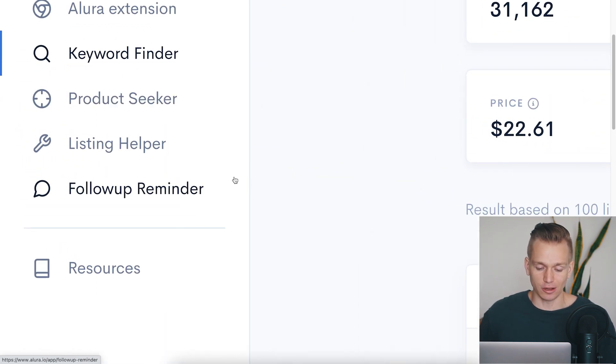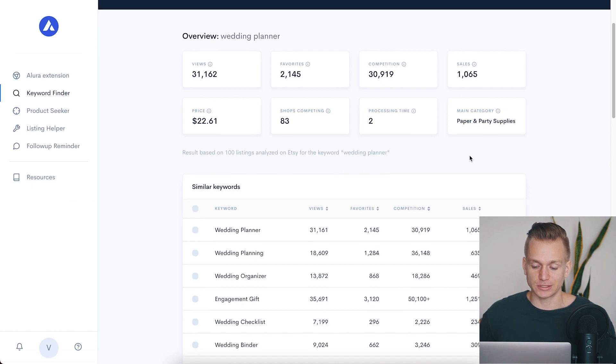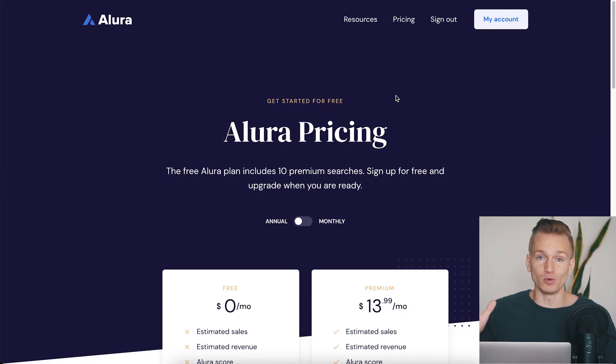This tool has a bunch of other features as well — listing helper, follow-up reminders, and more — but I mainly wanted to show you how you can find some really hot selling products. I do have to say these are estimated sales, so they won't be exact. From what I understand, Allura takes numbers from Etsy plus data from stores that sign up to use the extension, and they have a pretty good amount of data to figure out good estimates of these sales.